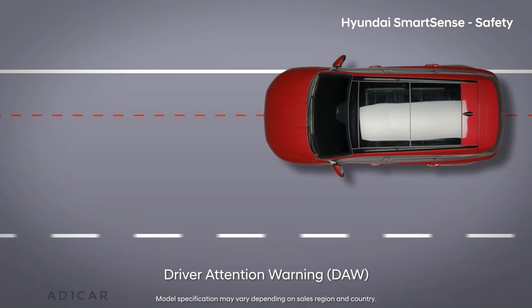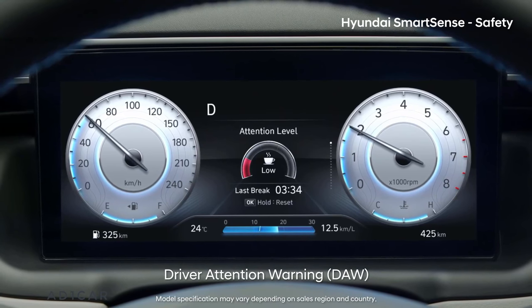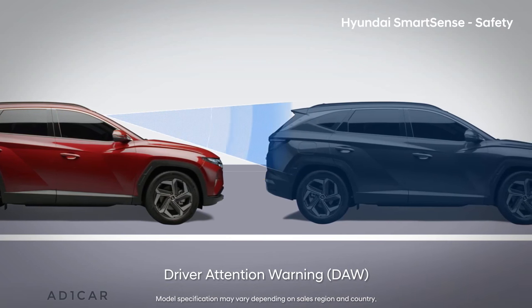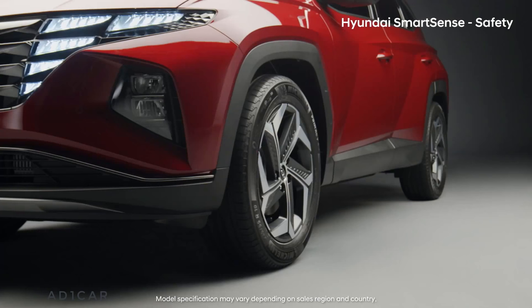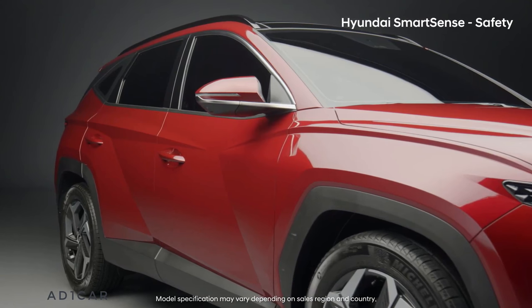If driver attention warning determines that you are dozing off, it recommends that you take a rest. You are alerted when the vehicle stopped in front of you departs. Hyundai SmartSense safety system shows, tells, and stops you when necessary.